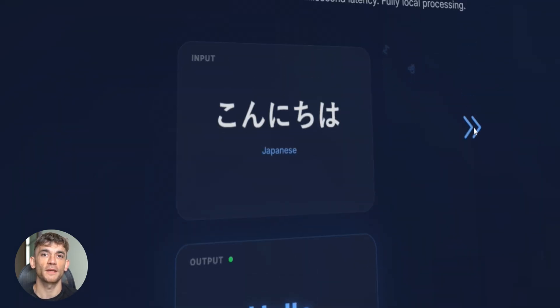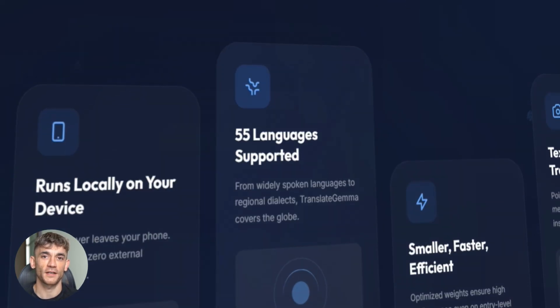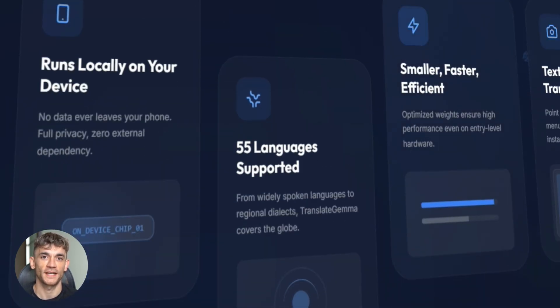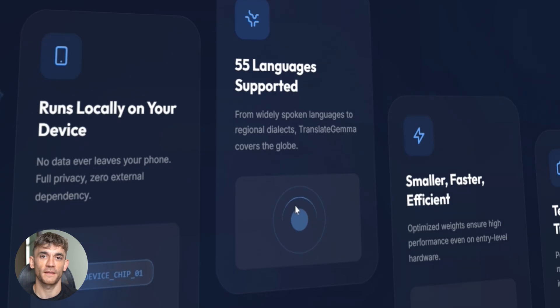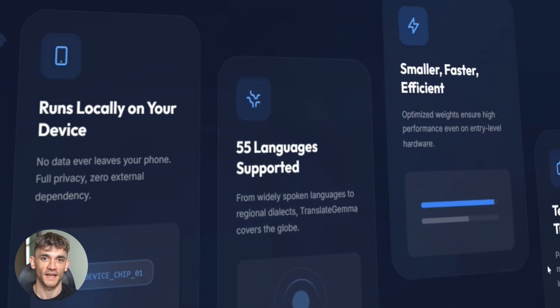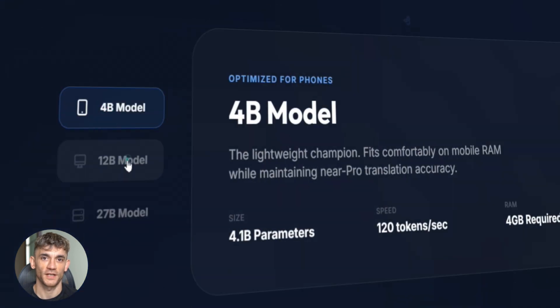Google just released Translate Gemma — honestly, this thing is nuts. It's a translation AI that works in 55 languages, and you can run it on your phone, not in the cloud, not on some massive server — right there in your pocket. The 12 billion parameter model actually beats the old 27 billion model. Smaller and faster. That's the efficiency breakthrough everyone's been waiting for.